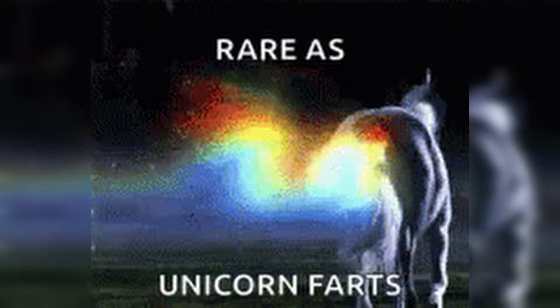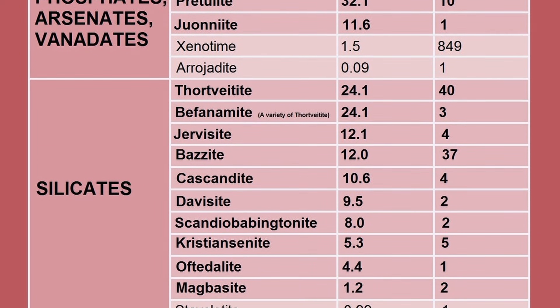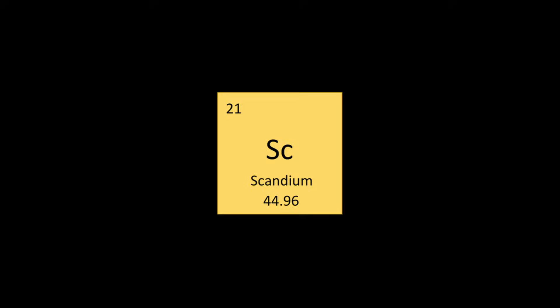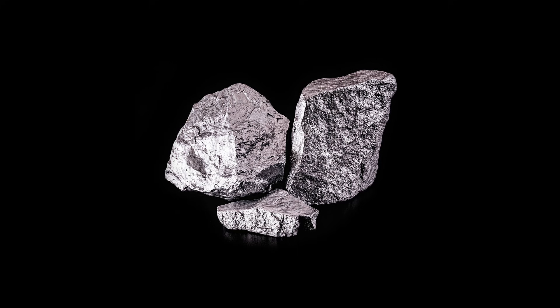Despite being relatively rare, scandium actually occurs in over 800 mineral species, but usually in very small amounts, which is why it only makes up about 0.002% of the earth's crust.